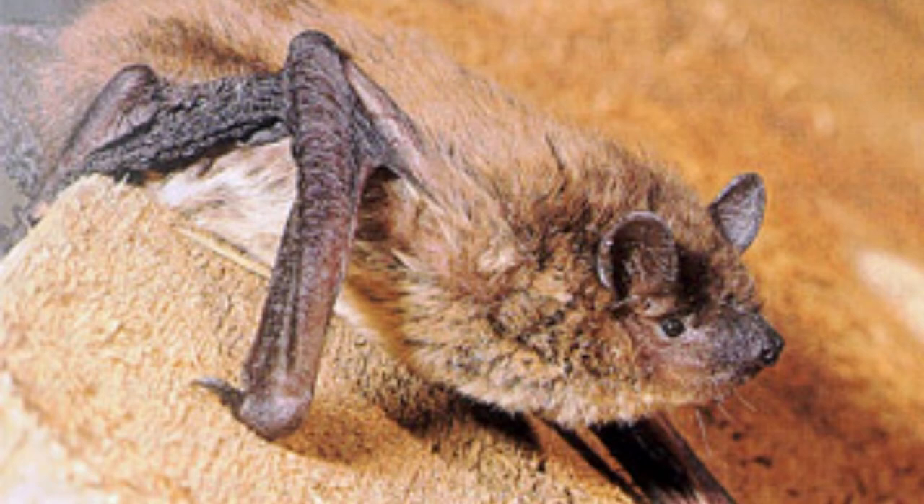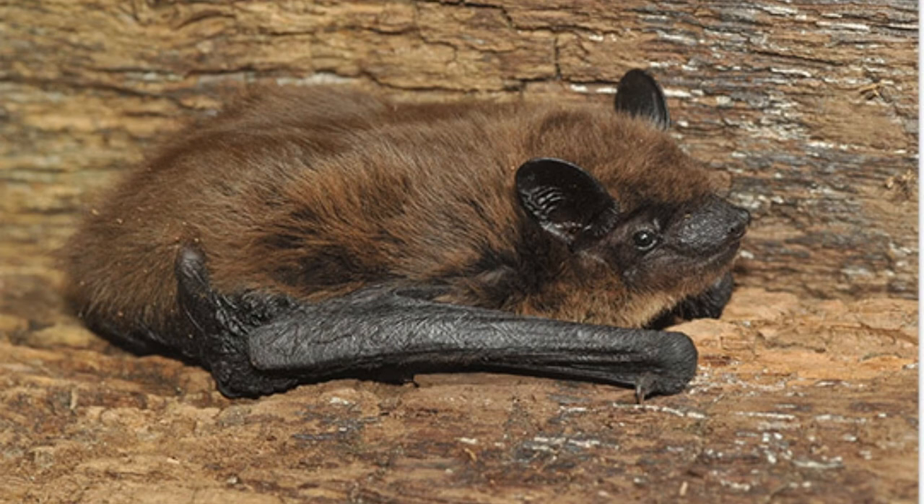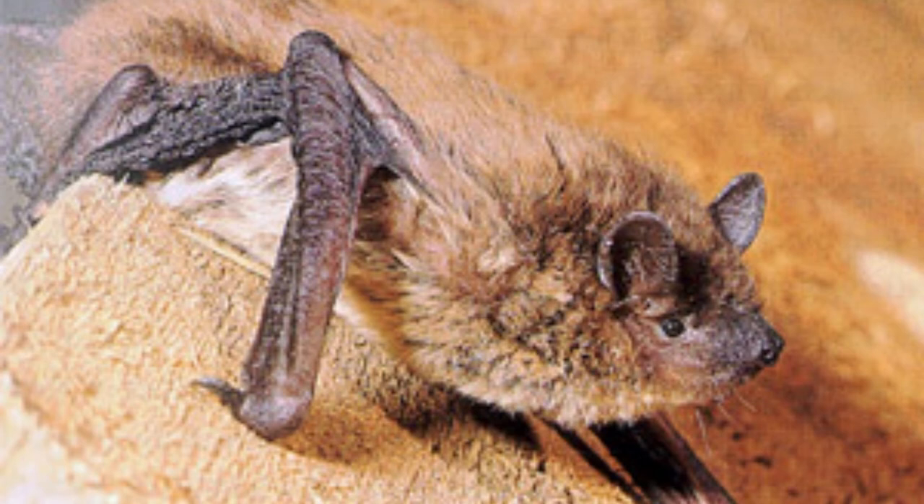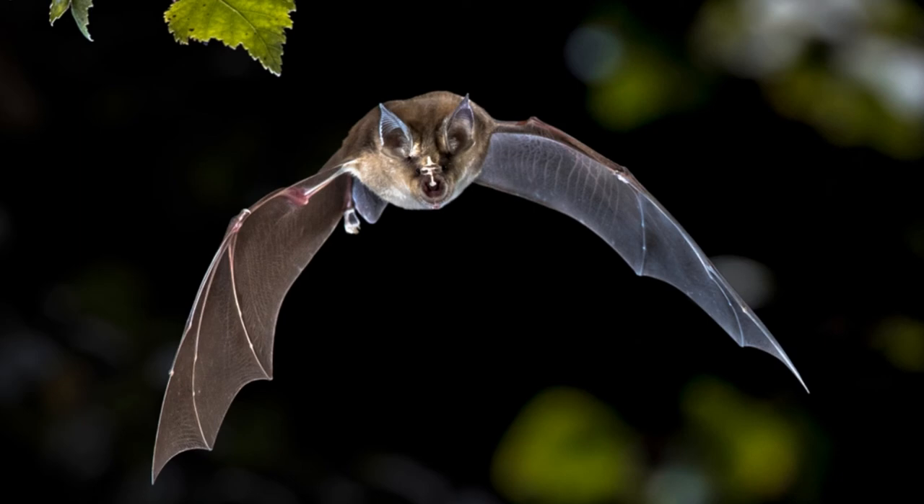Evening bat predators and threats: This little bat has a variety of predators, including snakes, raccoons, and birds of prey such as hawks and owls. Fortunately, the evening bat is not subject to white-nose syndrome, a disease that is decimating the number of bats that hibernate in caves. This has allowed the evening bat to increase its range into places where the population of other bats has collapsed.